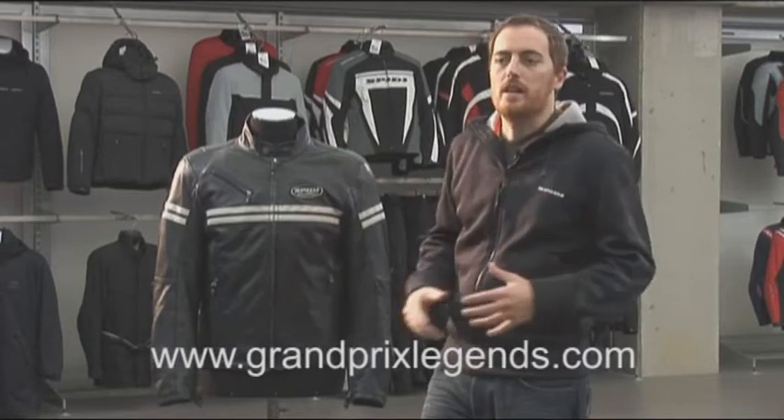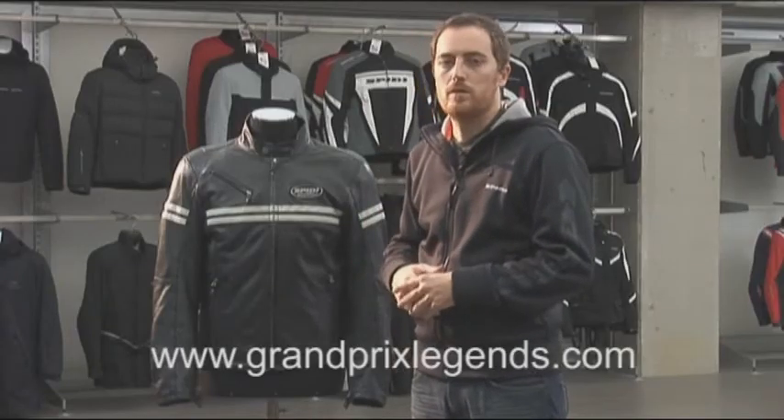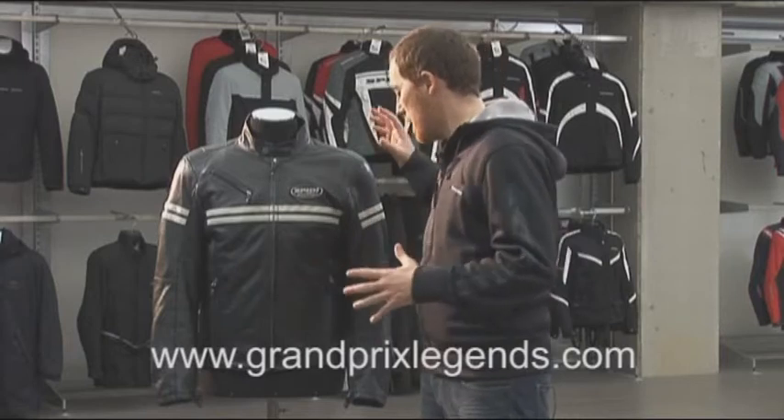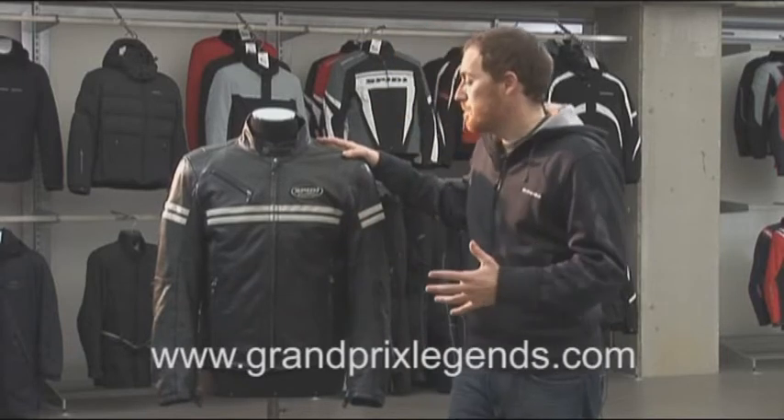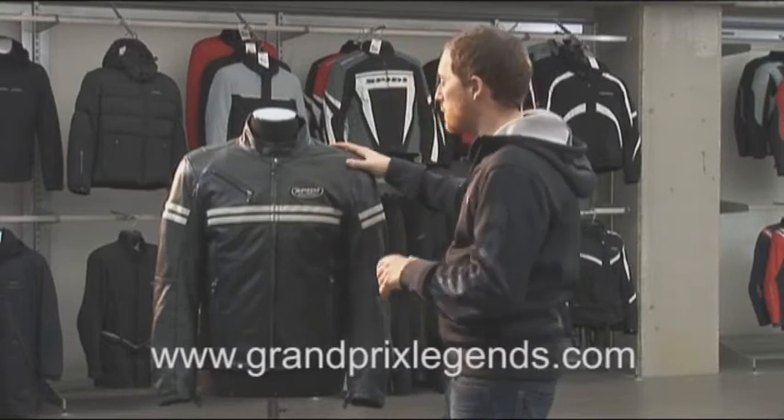Actually, it suits really any other kind of bike, from naked bikes to small bikes and to customs. Every rider will find this jacket really nice and comfortable.